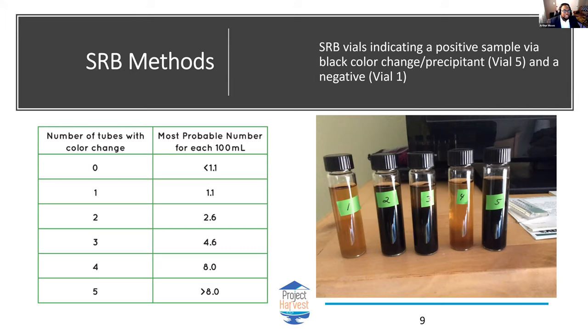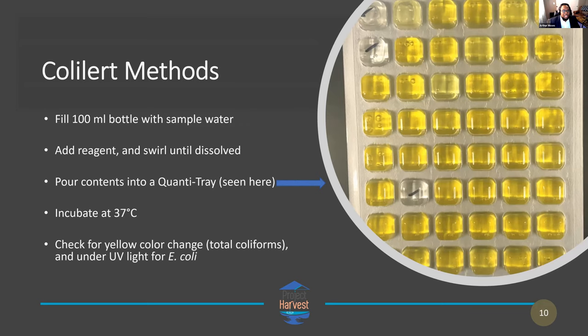Lab results were tested against ColiAlert, where a sample bottle is filled with the ColiAlert reagent and water, placed into quantity trays, incubated, and a yellowish color change indicates a positive result for coliform bacteria. Under UV light, samples fluoresce to indicate the presence of E. coli. The MPN is determined by the pattern of positive wells in the tray.